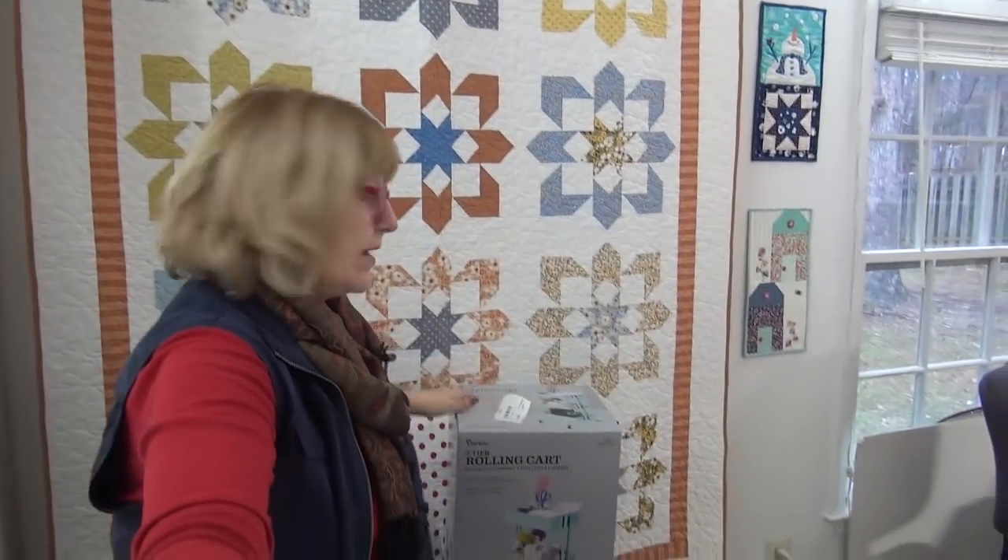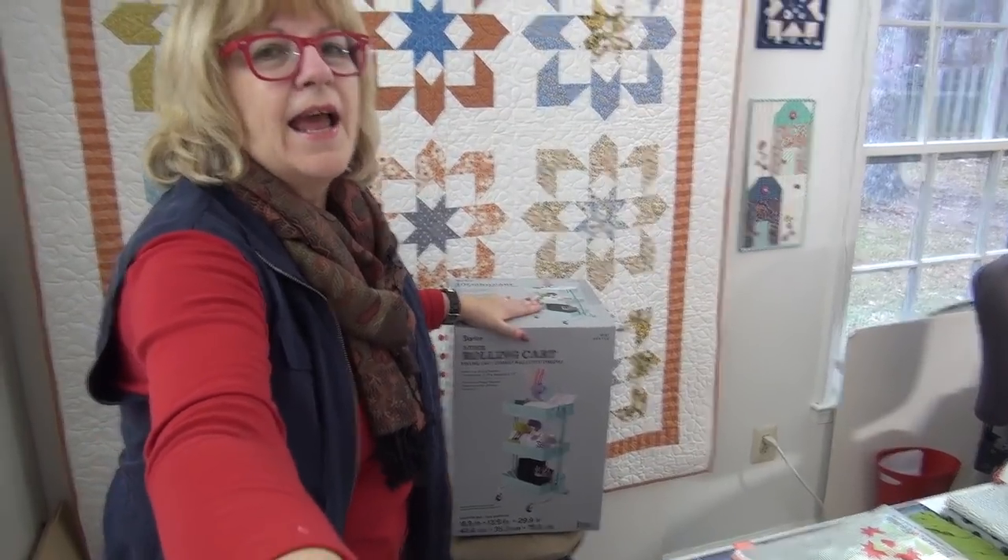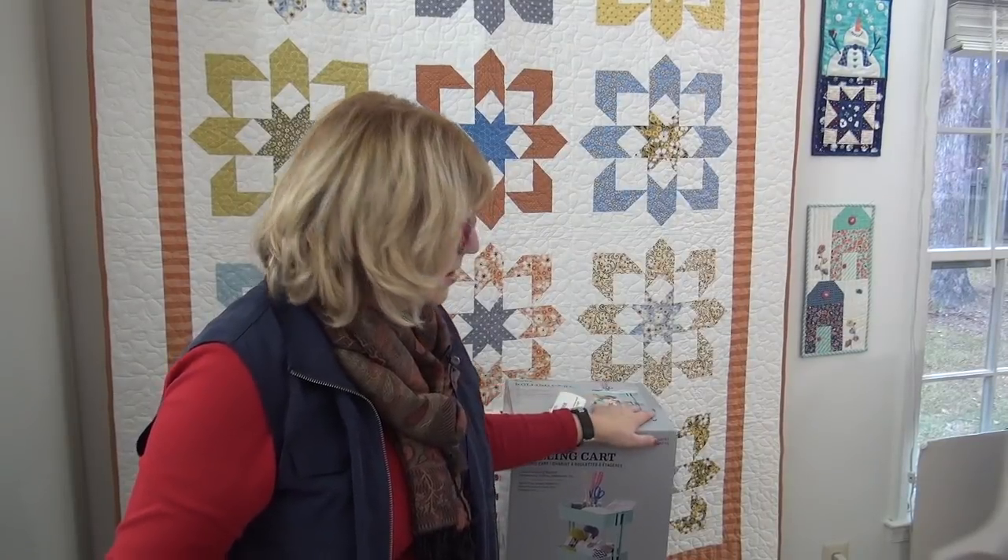I am so excited to be the featured designer over at Nancy's Notions. I have Pat's Picks over at Nancy's Notions, which is so cool. They asked me to go through their website and look at notions, so I picked a bunch of different things, including my new rolling assistant — it comes in three colors. I got the mint, which is really more like aqua. It also comes in white and rose gold, which is gorgeous. I also put up Olfa tools I like: the folding mat, the chenille cutter, which is amazing, and the rotary cutters I love.